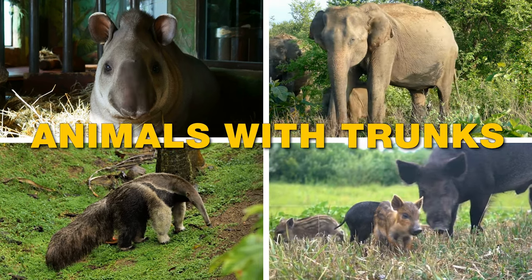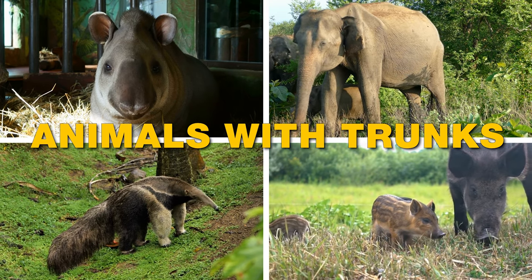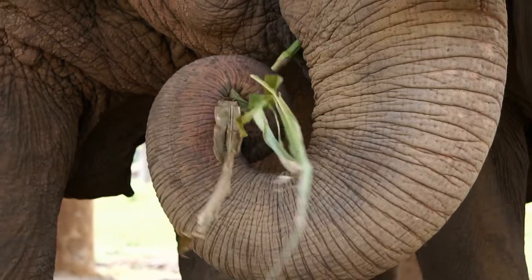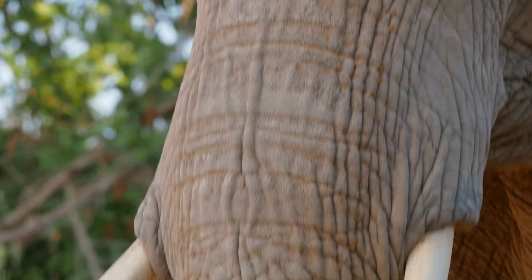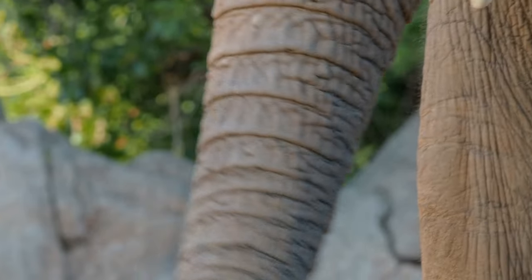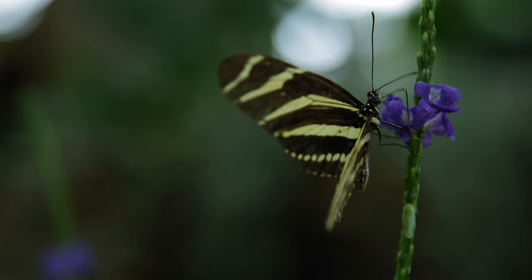Let's learn about animals that have trunks. The trunk of an animal is like a long, flexible nose that is attached to their head. Some animals use their trunk to pick up things and bring them to their mouth, just like we use our hands.